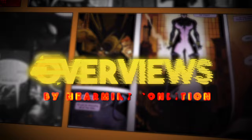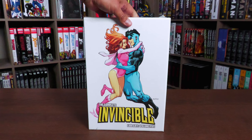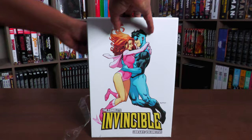Before getting started, a big thank you to the folks at Skybound for sending us an advanced copy of this library edition. This book is due out in the direct market and book market on April 30th of 2024. The very first thing we gotta do is take it out of this shrink wrap because all these library editions do come shrink wrapped.